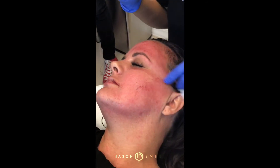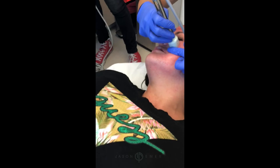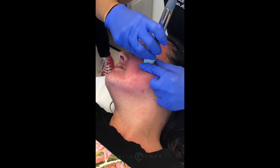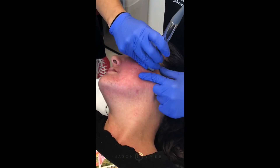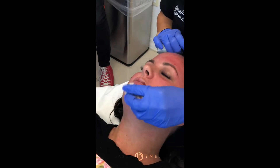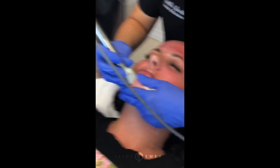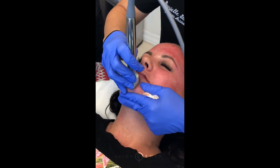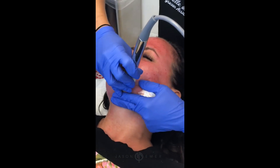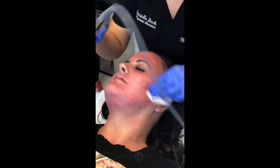You can have them done in the same treatment — you don't need to worry about Fractora melting away all of your filler. It doesn't work quite that way. Filler is very deep and is so well protected under the skin. Our Fractora treatment is getting just deep enough to stimulate the collagen. So we're going to keep on going — she's doing amazing. We'll finish up here through the nose and the top lip, and then we'll be moving on to Clear and Brilliant. That was Fractora.